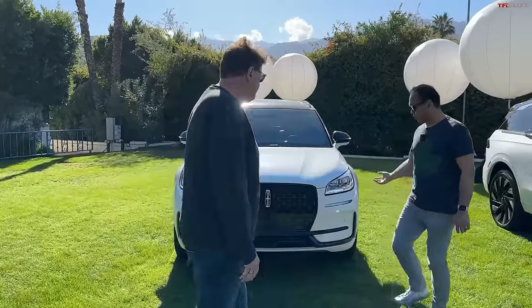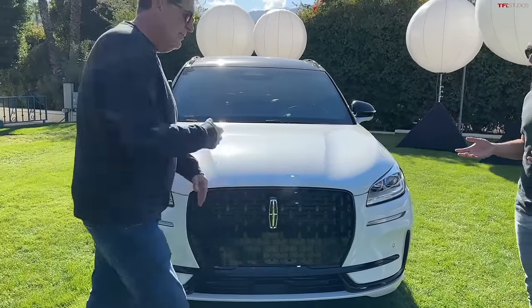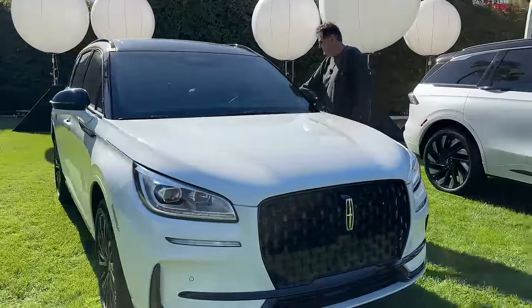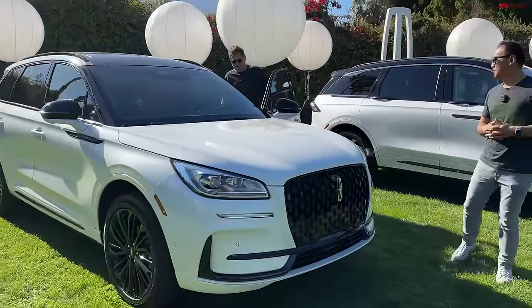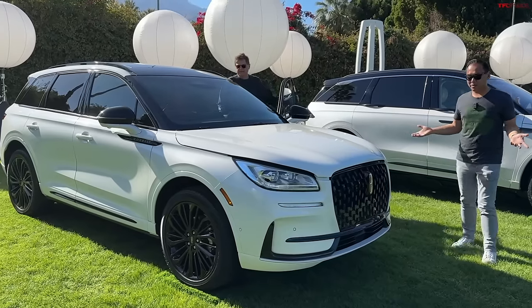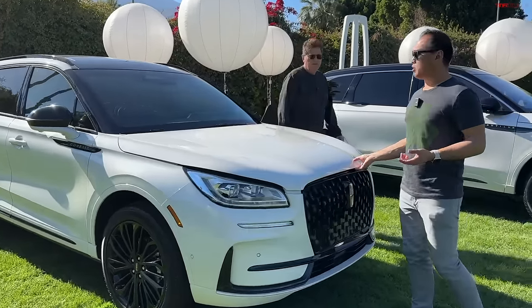We're here in Palm Springs actually driving the new Nautilus, but they had the entire product lineup lined up in front of us, so I thought let's do a video where we give you a quick overview of all four Lincolns and talk about which one we'd like at the end. So should we start with the least expensive? So this one is the 2024 Corsair, their entry-level small compact SUV, and Lincoln actually gave it a pretty big refresh in 2023.